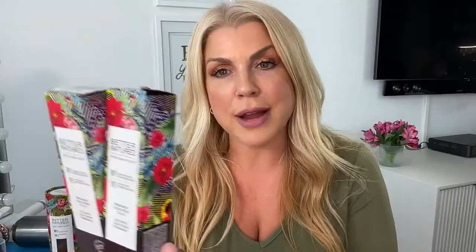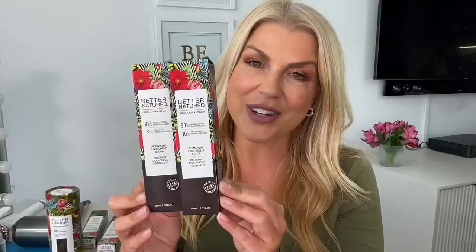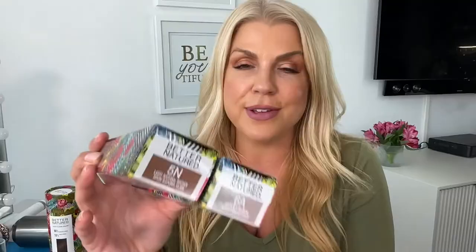We created with Better Natured a more naturally derived formulation, and it's written right on the outside of the box. You can see exactly how much is purely science and how much is naturally derived ingredients inside every formula.